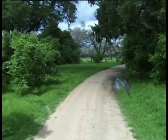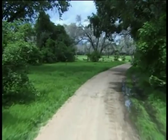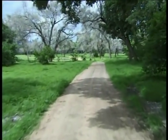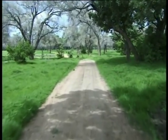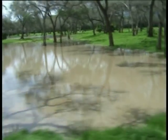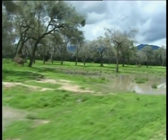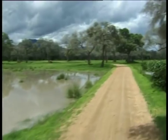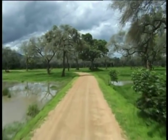The Zambezi valley is one of the low-lying areas of the country with very high temperatures in the summer. The best times to visit are the late winter or spring months when the temperatures are milder. During the dry winter months the animals concentrate around the water holes and the banks of the Zambezi. The veld is dry and brown with little or no grass.